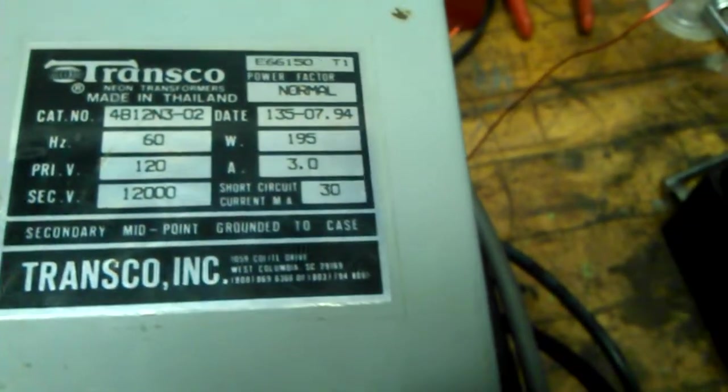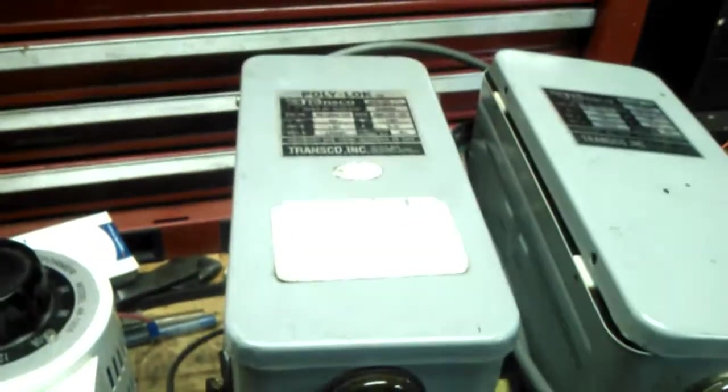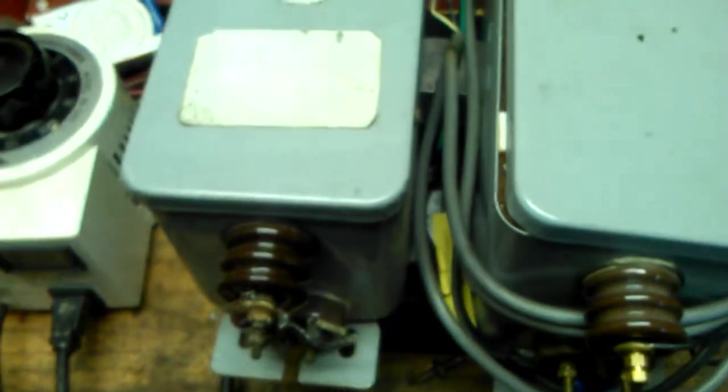What's this? Two matching transformers — 9 kV 30 milliamp, identical date, same batch. Let's test it to make sure it still works; if not, I can go right back. It's just five minutes down the street.